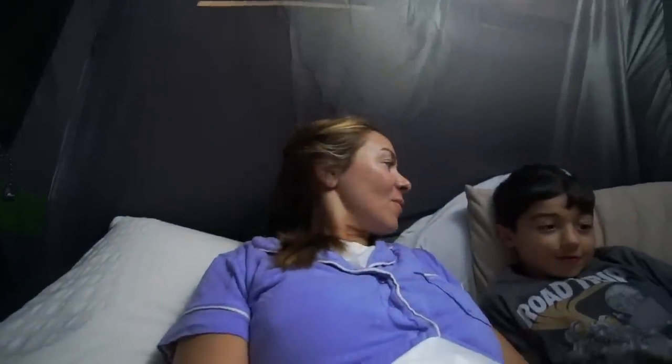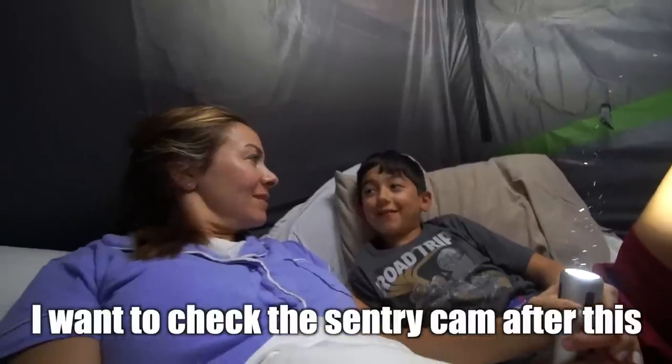So I'm in the tent now with Liam and we keep hearing this honky noise. I thought it was probably a frog, but we saw that elk earlier and I'm a little nervous there could be an elk out there — or even worse, a bear. I want to check the sentry cam. One thing I like about truck bed camping is that you're up off the ground. It feels like you're more protected — I don't think anything would be able to get inside the truck. Should we go to bed? Yeah.